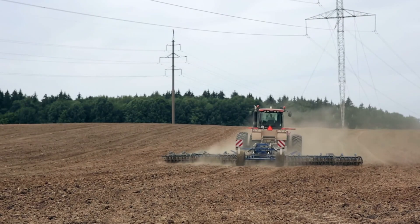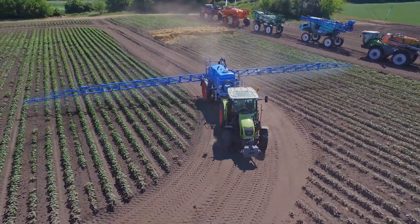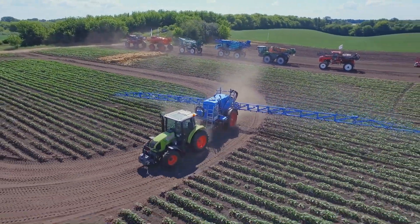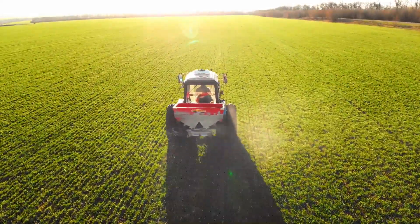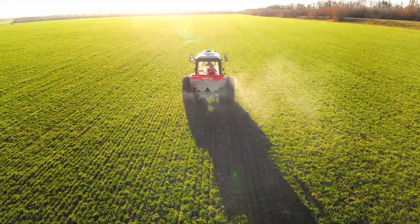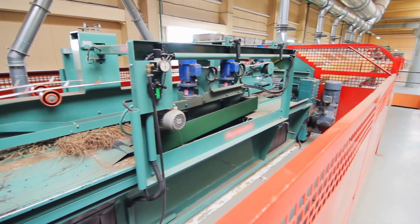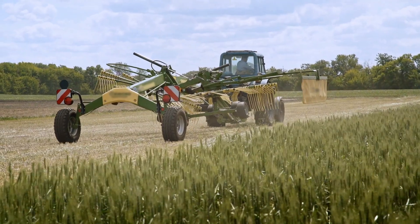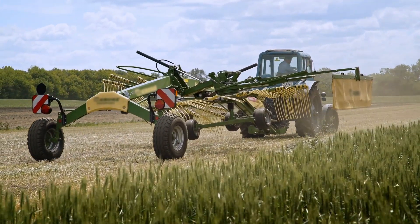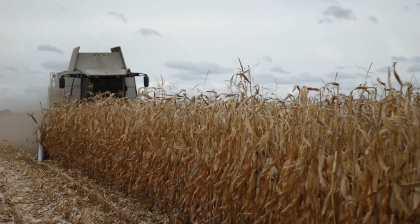Precision seeding is made possible by variable rate seed drills, which allow the seeding rate to be adjusted while the machine is still operating. They can make automatic adjustments to the seed drop rate or spacing as the implement travels over the field, ensuring consistent seed placement regardless of varying soil types or yield zones. These drills are often designed to interface with farm management software using field mapping and prescription maps, which indicate desired seed rates for various portions of the field based on soil fertility maps, historical yield statistics, or other pertinent information.